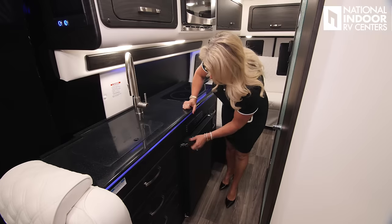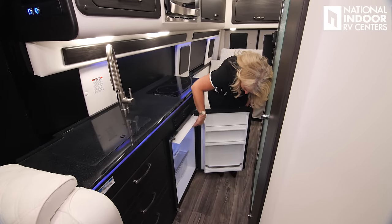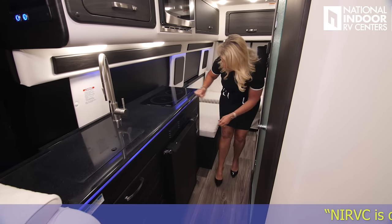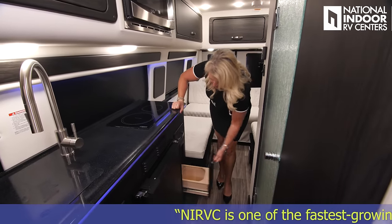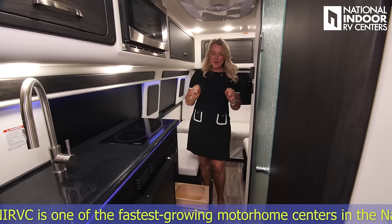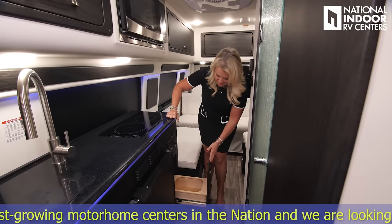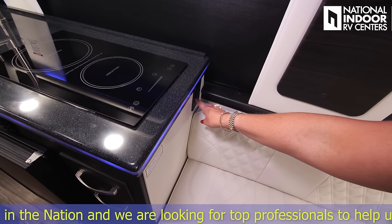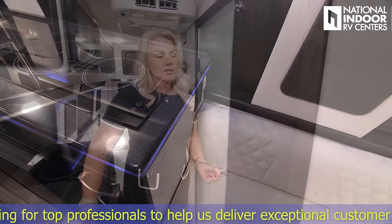Then we have our refrigerator — it's 12-volt, nice and big with a freezer up top. And there's more storage. I love that they've got a little spot for a garbage can — really nice and convenient, easy to get to. Right just off the counter edge, we've got two 110 outlets so you can easily plug in your toaster, coffee pot, or whatever you need.